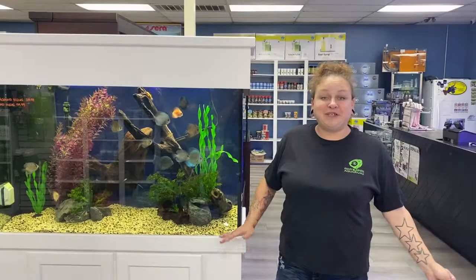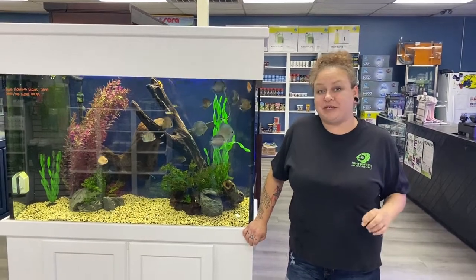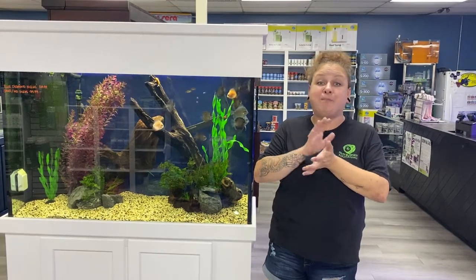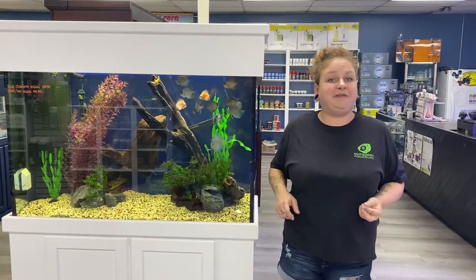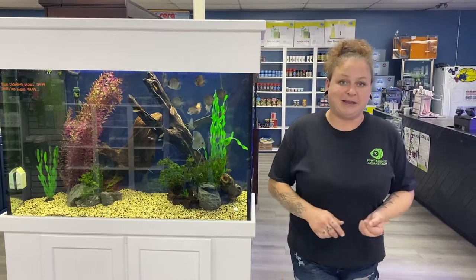Thanks so much for checking out the fish. Now we're going to have our two customer spotlight videos for this week. Daniel is going to show us his reef tank, and Shauna is going to show us her betta tank — both are absolutely stunning. Richard went through this week and decided who we were going to feature, so these are Richard's picks for the customer spotlight. Thanks again and hope you guys enjoy.